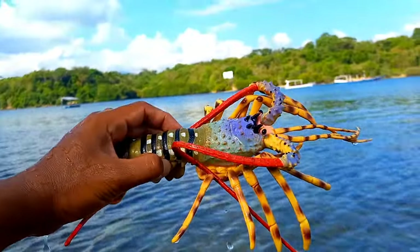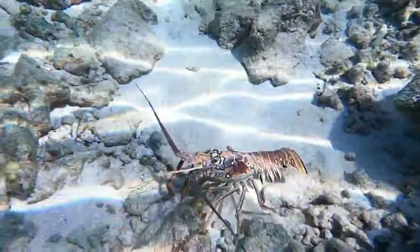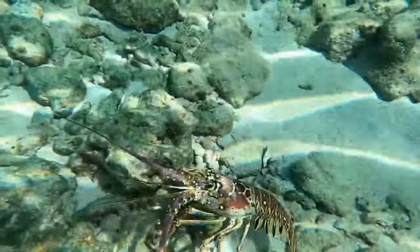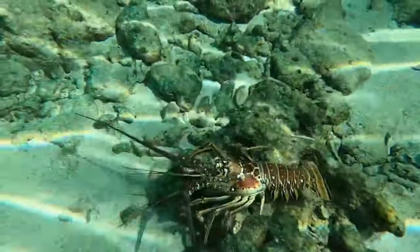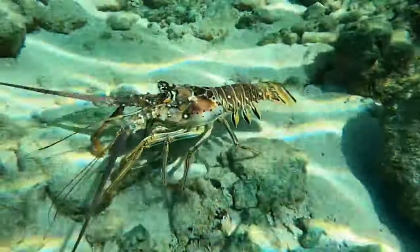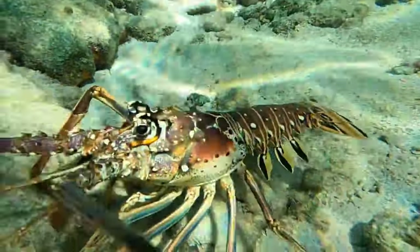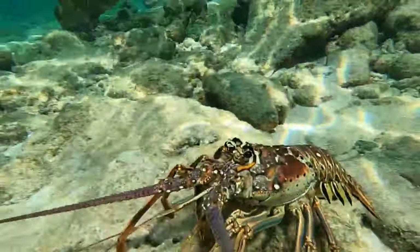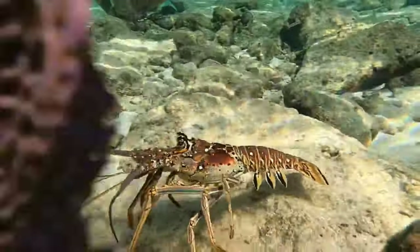There is a lobster. The large claws of a lobster are used to grasp and crush food. Lobsters are predatory animals that use their claws to capture and break down prey such as fish, shellfish, or small mollusks. The claws also serve as a defensive tool — lobsters can use them to protect themselves from predators or other threats by tightly closing them.